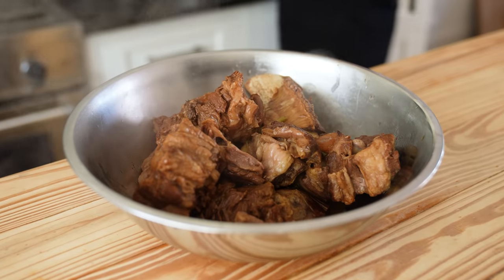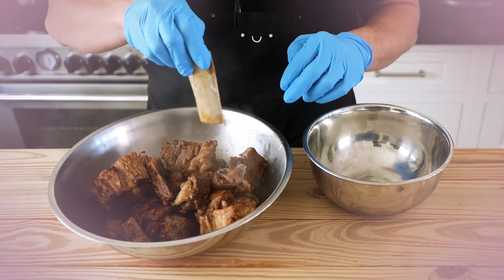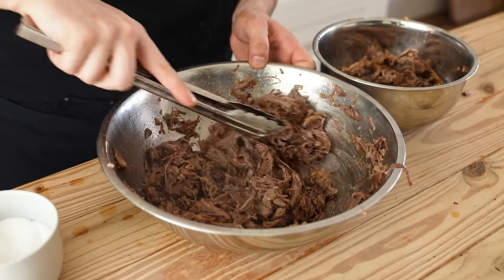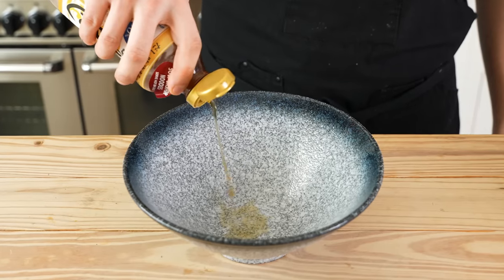Now for the beef — it's incredibly tender. Shred it along with its own fat as finely as you can, season to taste with salt, and keep warm to the side.